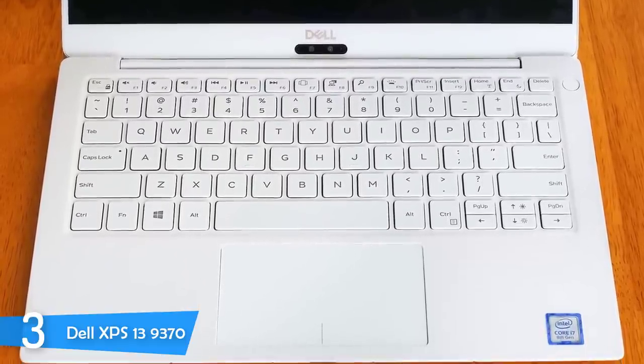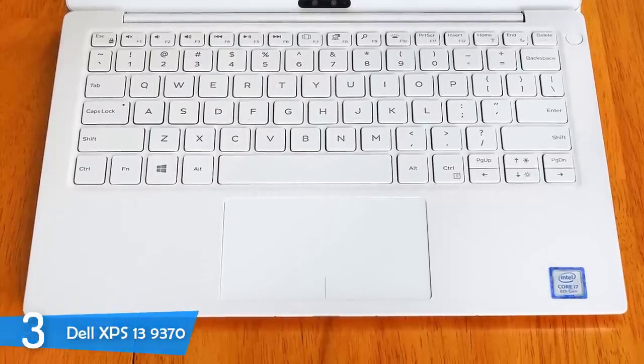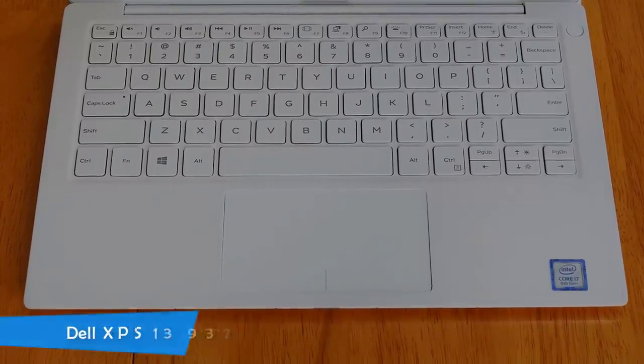Providing the best package of high performance, portability, and beautiful design, the Dell XPS 13 9370 pretty much sells itself.